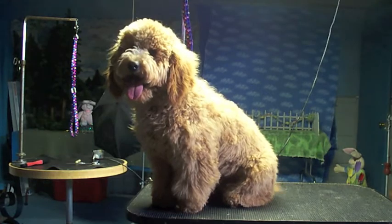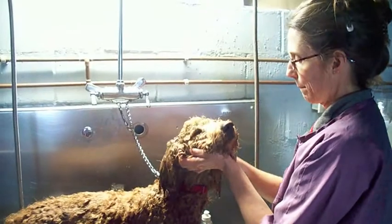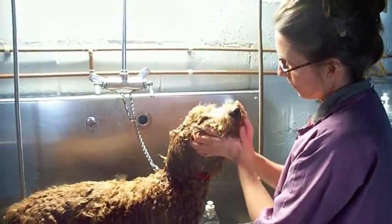He was a very good boy, weren't you? You're a good boy. Teddy's getting his face washed. He's being such a good boy.